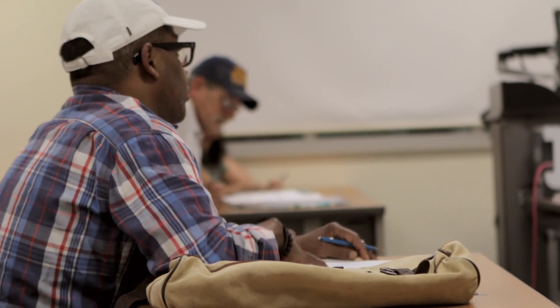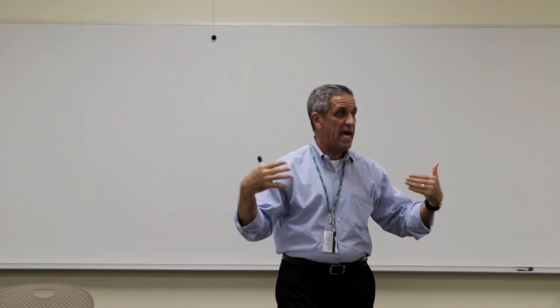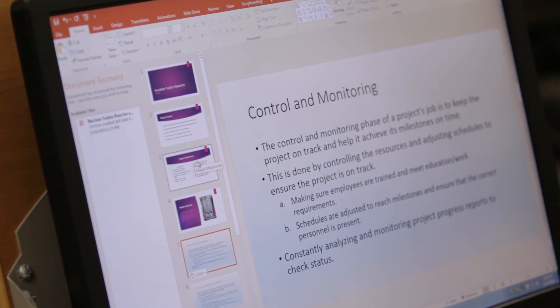From the moment you start, from the moment that you actually are introducing yourself, people have to read that you're already accountable. In the Project Management track, students will be learning a series of processes and steps that it takes to produce a specific outcome.